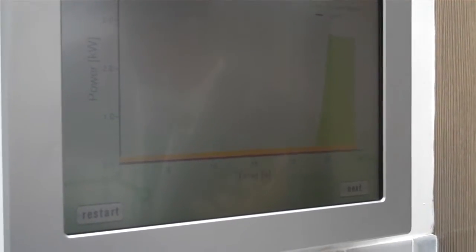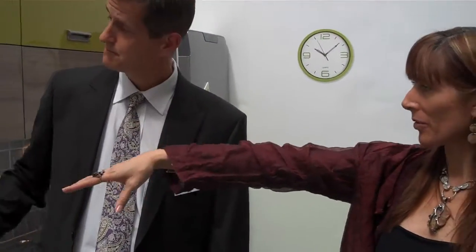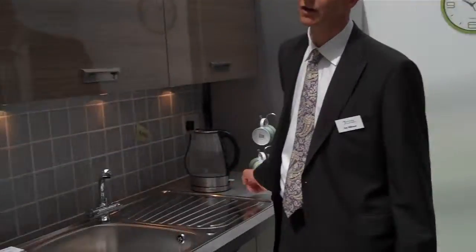For example, if the devices could communicate with each other — if I were to turn on my kettle in the house to make a cup of tea or coffee — you could have a user interface that shows the homeowner how much power they're using. So here you can see that the kettle is using a lot of power. When the green goes up, that's because the kettle is on. If I turn it off, it goes away.